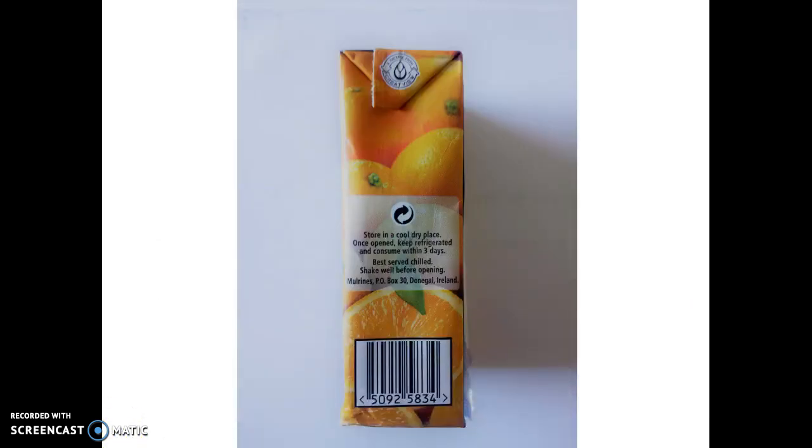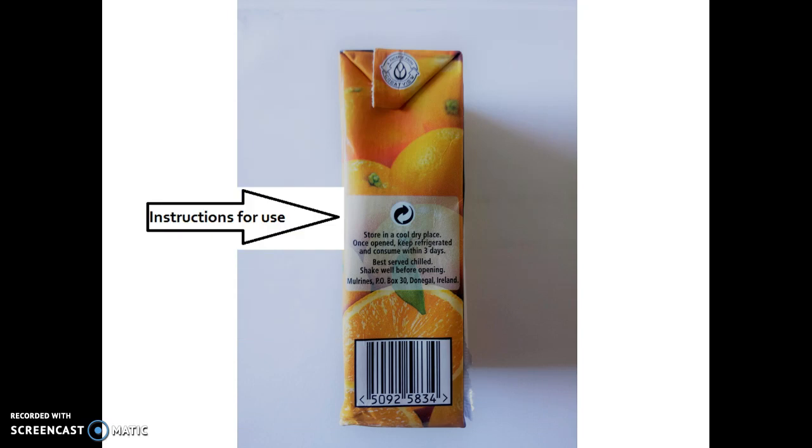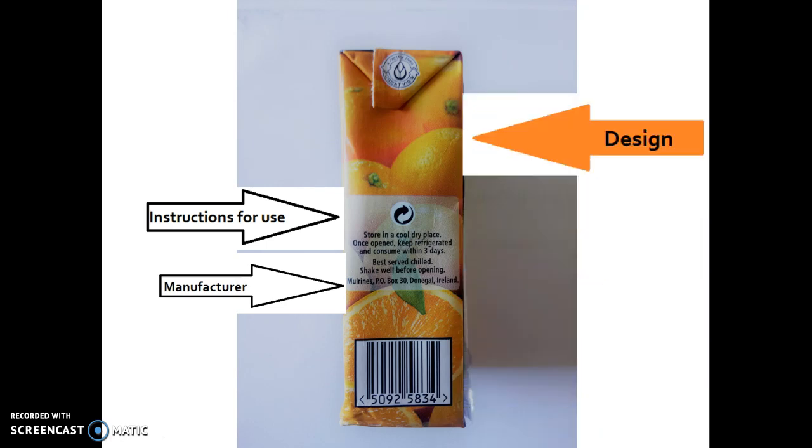Packaging can also provide us with other forms of information about the product in the box. For example, you can see on this side of the box it has instructions for use and it also tells us who made the orange juice, or the manufacturer. Again, notice that the design is still there — it's still oranges. They could change the design for every side of the pack but in this case they have kept it the same.